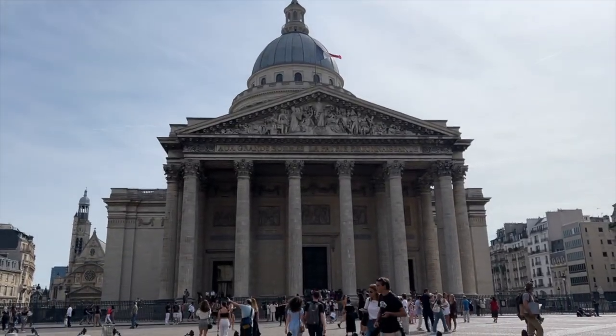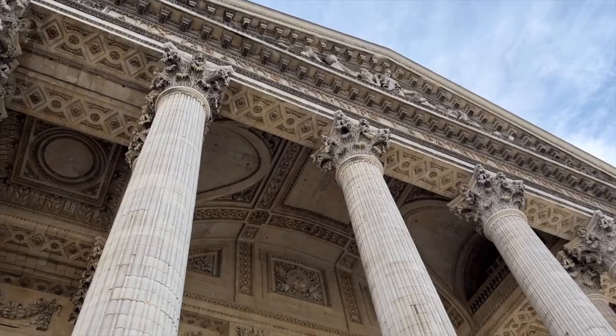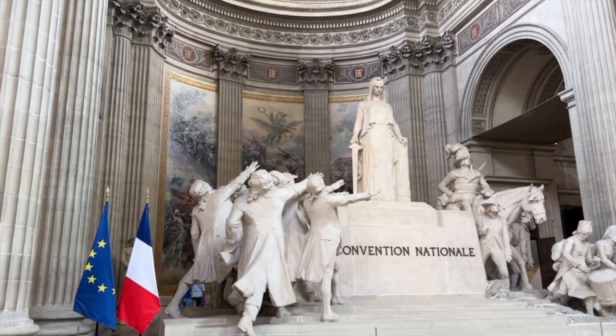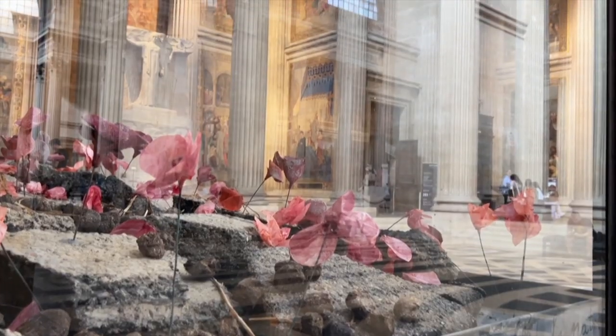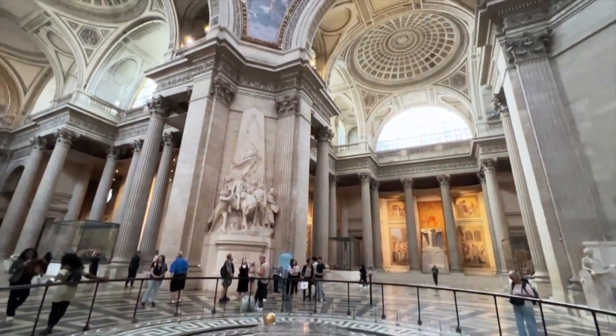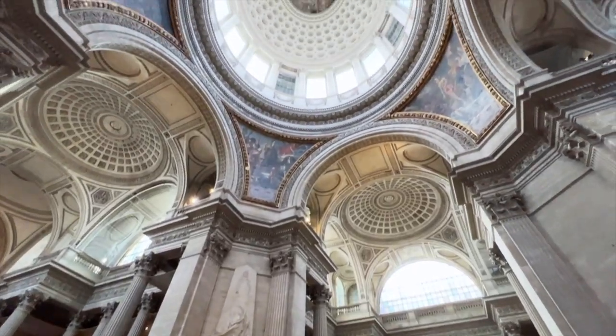The last stop is one of my favorites — the Panthéon. Located in the Latin Quarter, what was once a Christian basilica and then a national monument is an incredible place to visit to admire the artwork, the architecture, and the intricate details that were done all by hand around this building. You also must climb the 203 steps to the top.